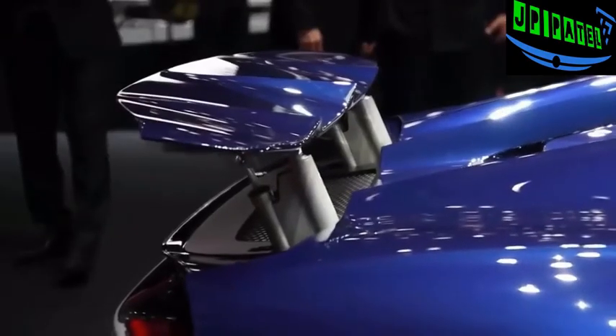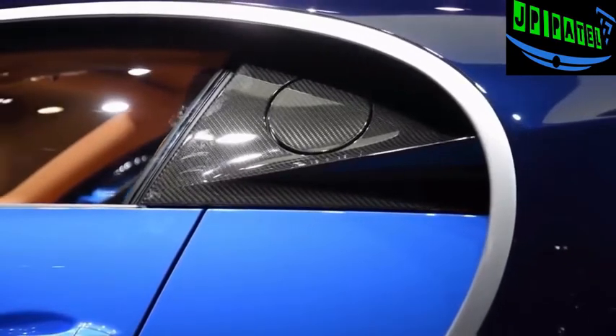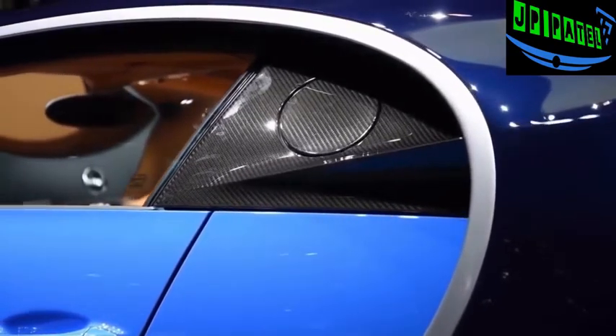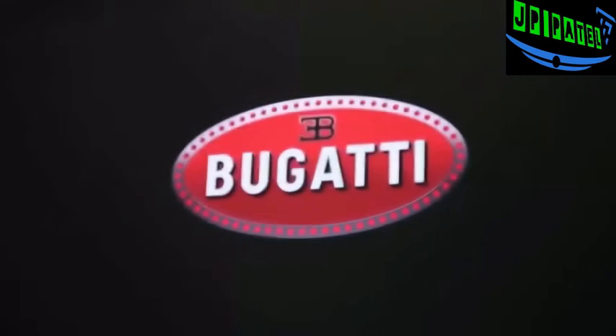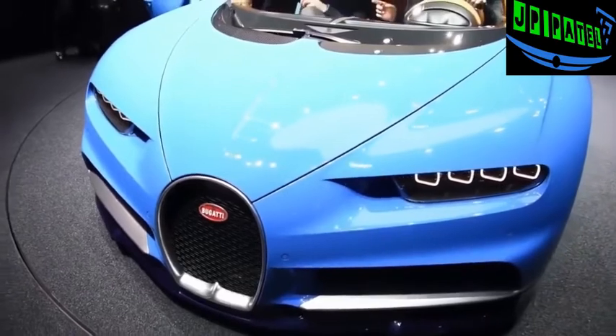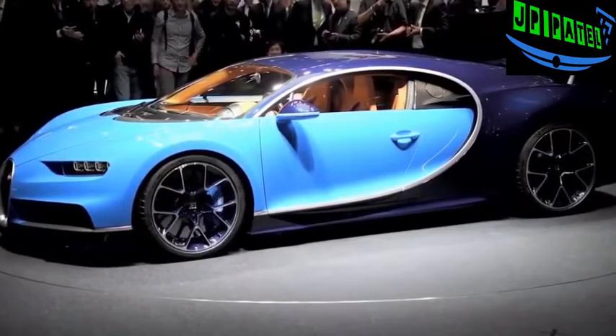Underpinning the Chiron is a fully carbon fiber monocoque which Bugatti says is as stiff as an LMP1 race car. In fact, this is the only car in the world where the airbag actually punches through a carbon fiber housing. Top speed for the Chiron is limited at 260 miles per hour for road travel, but expect an even faster version to eventually become available, though it may not be street legal. Bugatti has also said it wants to go for a new world speed record with this car, which has a speedometer that goes up to 310 miles per hour.